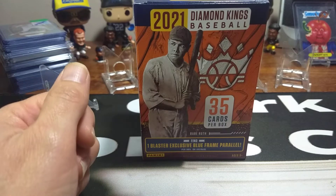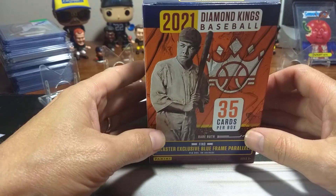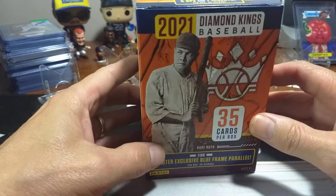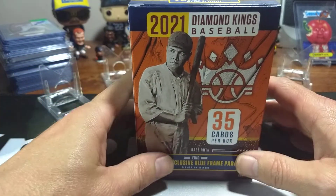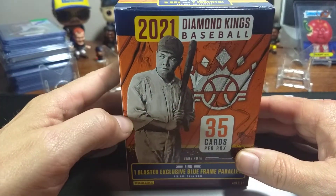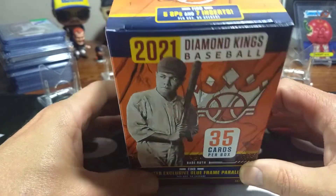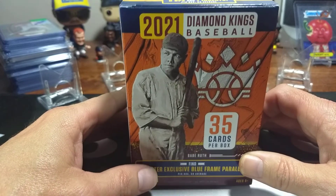Hello everyone and welcome back to Clark Sports Cards. Today we're going to open up the much-released 2021 Diamond Kings Blaster that I was able to pick up when I was down at the Atlanta Braves game. I went to a Target, actually my son did, and he got a Select Blaster and he picked up a Diamond King. He was able to get two at Target so he got one of each, and he gave me the Diamond Kings.